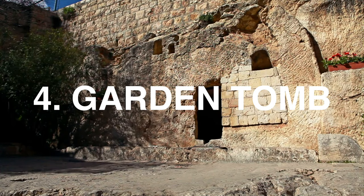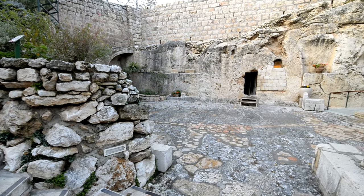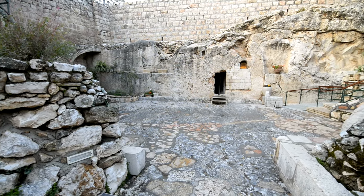The Garden Tomb. Located just outside the city walls of Jerusalem, you will find the Garden Tomb — a possible location for the crucifixion, burial, and resurrection of Jesus. And yes, it's free.